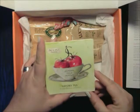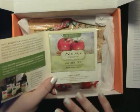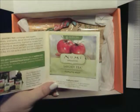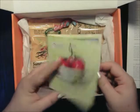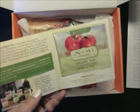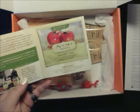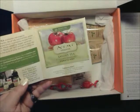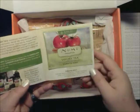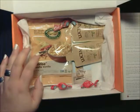Then there is the Numi Organics Savory Tea — this is the tomato mint. I've actually gotten a couple of other ones like this in other boxes; I think I have the broccoli, the spinach chive, and maybe the carrot curry. I have not tried these yet — I haven't been brave enough. I don't know how I'm going to like vegetable tea; that just seems kind of different to me. But I'll probably try them eventually. You can enjoy it as a low-calorie snack alternative or as a complement to a light healthy lunch, and they do make really good tea.